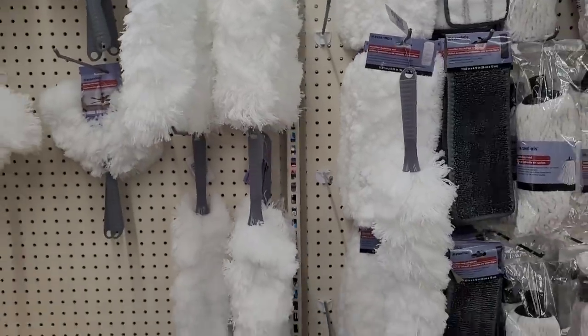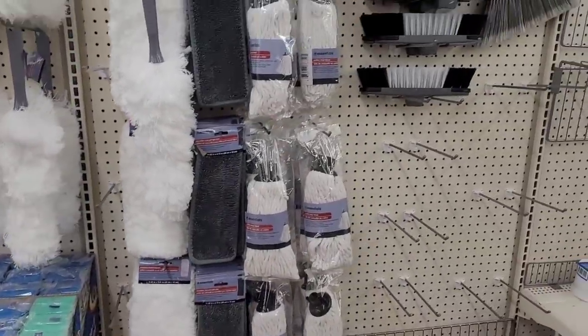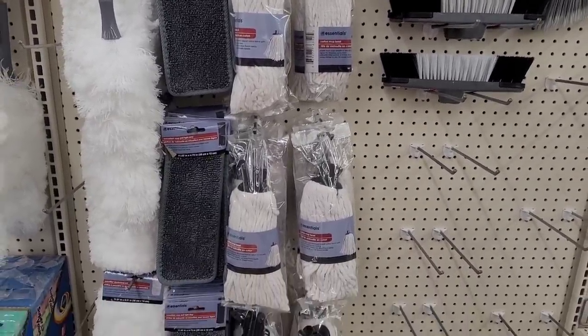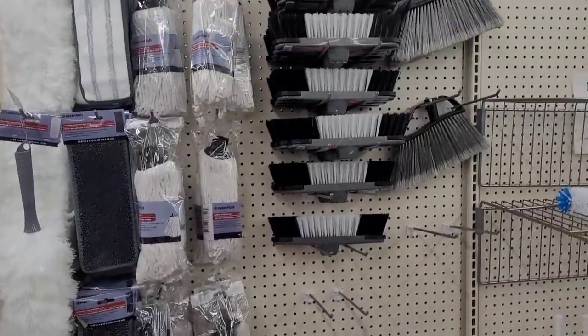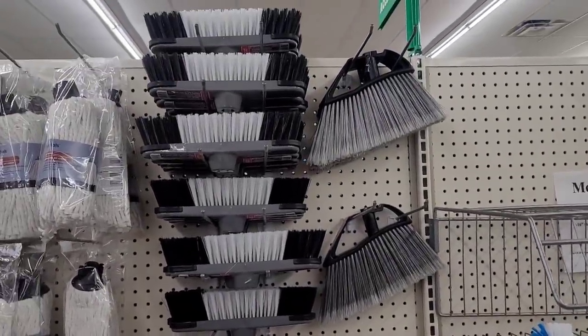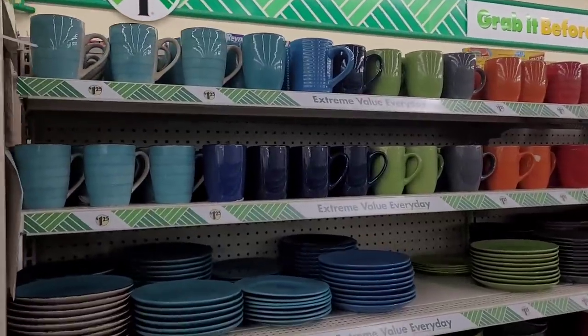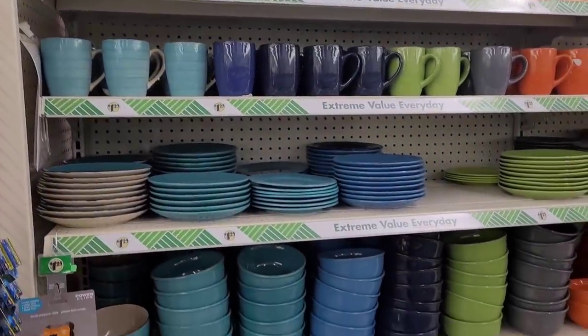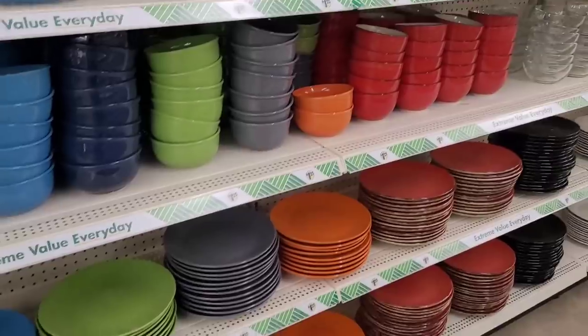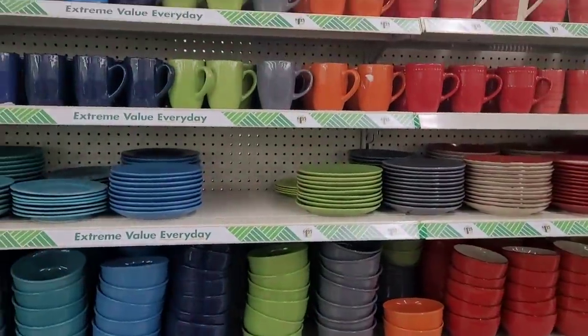You have the mop heads and things over here. Let me move on — we have the brushes. All right everyone, we're over here at the dish section. They got everything stocked so neat — I absolutely love it.